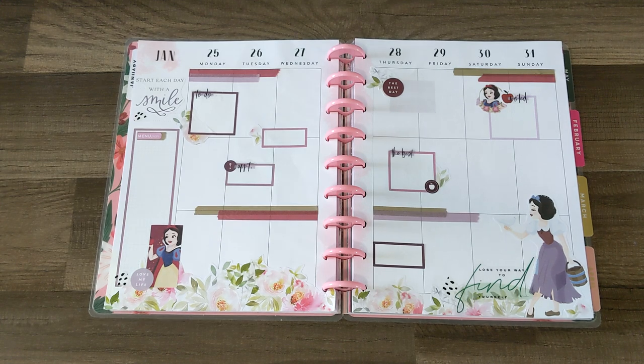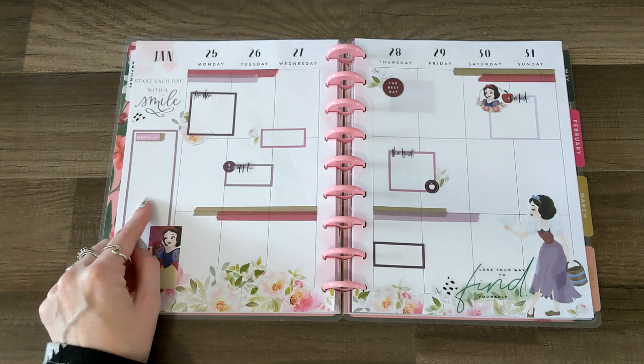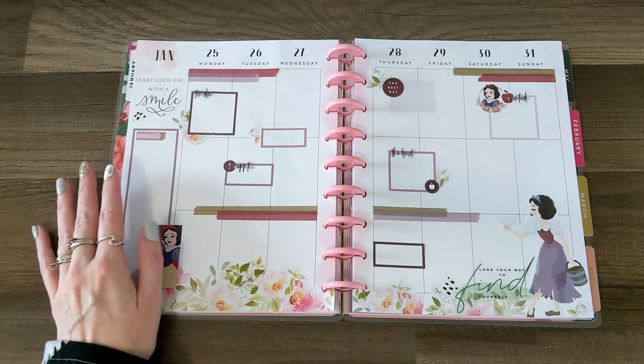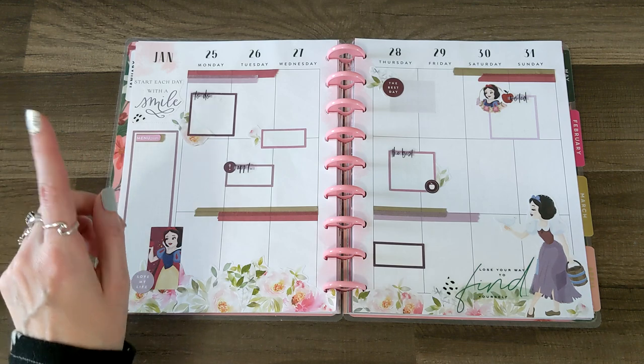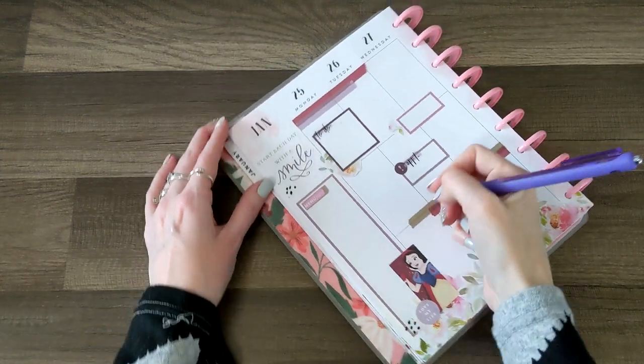Since this is the last week in January, I thought I would have you come along while I plan this week. Right now it is Monday morning. Normally I would do my meal plan and a couple of to-dos for the week on Sunday evening, but I had a super busy Sunday yesterday, so I'm not getting around to writing in my planner until Monday morning. The first thing I'm going to do is start with our meal plan.